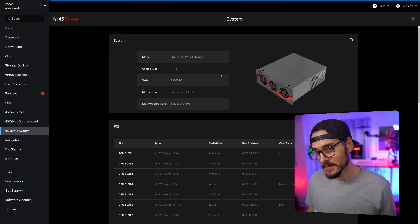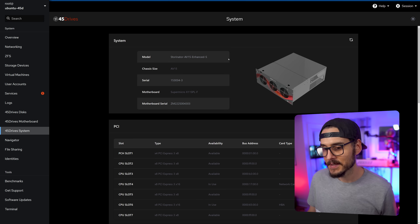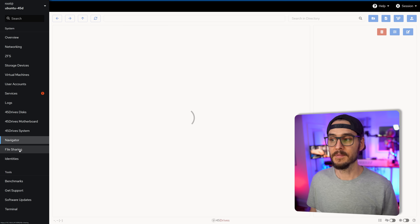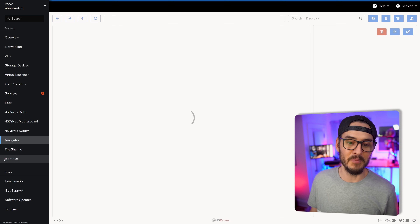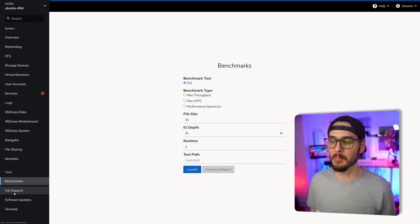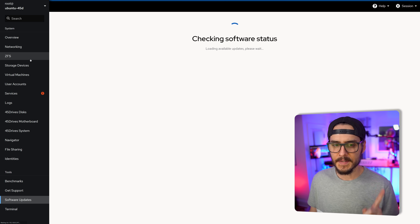We can see more system information — it's a 45 Drives A15 Enhanced S, with the model, serial number, and more. You can navigate the file system, set up file sharing, set up users, run benchmarks, get support, and run software updates. Let's set up a ZFS pool really quick, and it looks like I have some updates, so let's install those while we do other things.